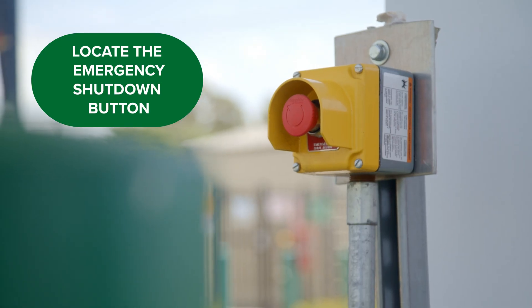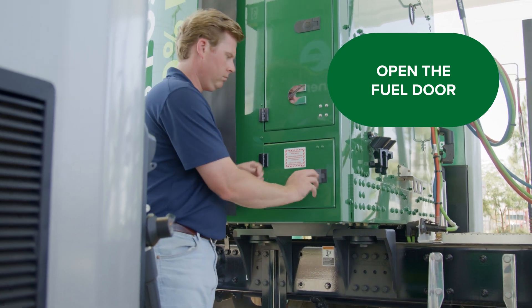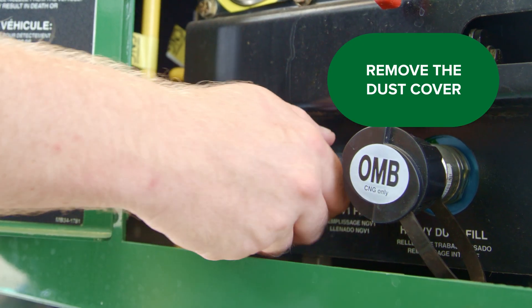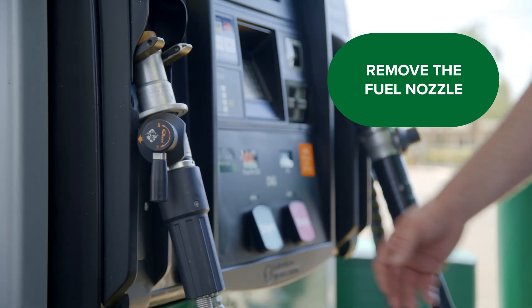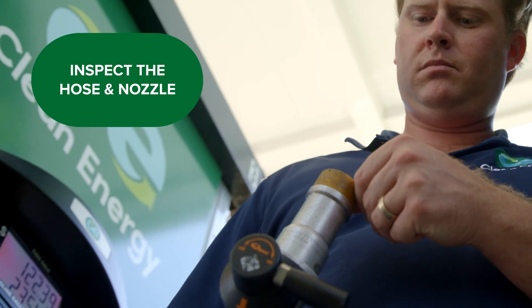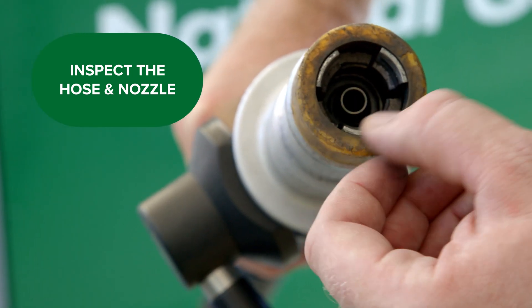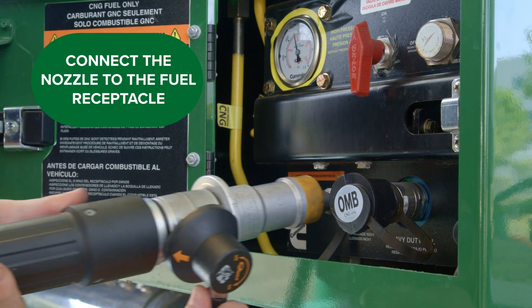Always start by locating the emergency shutdown button. To prepare for fueling, open the fuel door and remove the dust cover. Wipe the area clean if necessary. Remove the fuel nozzle from the dispenser. Inspect the hose and nozzle for any signs of damage to ensure they're functioning properly.